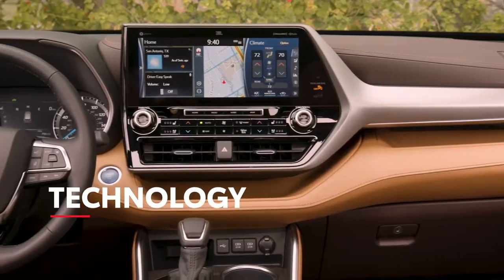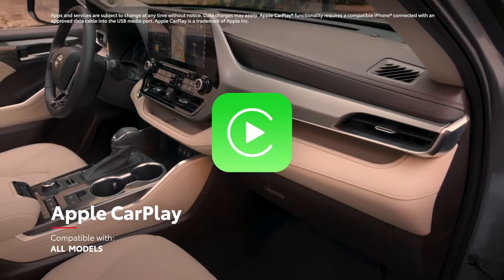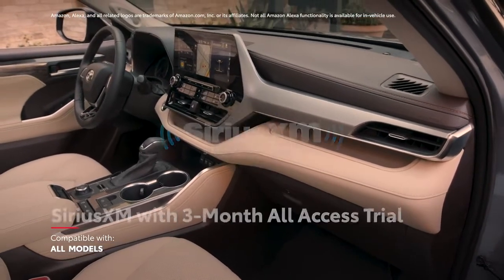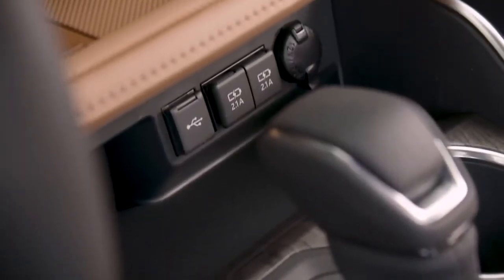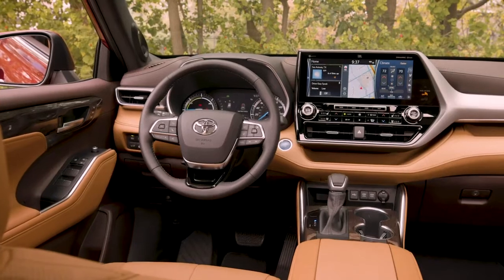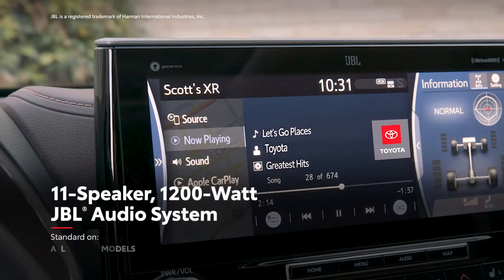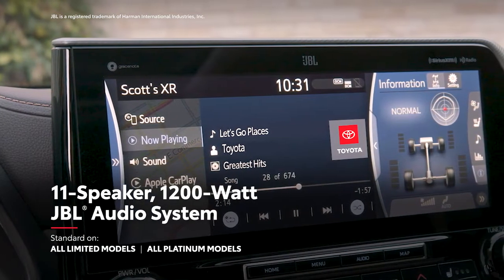In terms of in-cabin technology, every Highlander offers standard compatibility for Apple CarPlay, Android Auto, Amazon Alexa, and SiriusXM all-access 3-month trial, as well as 5 USB ports for charging your own hardware. And on select models, drivers can feel like the DJ of their crew, with the available JBL sound system that pumps 1,200 watts of power through its 11 premium speakers.